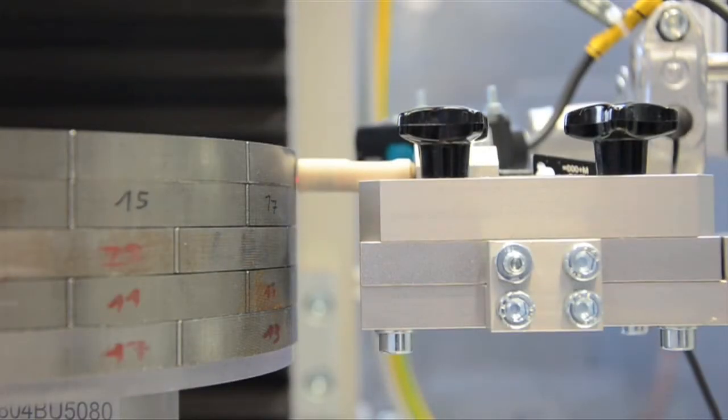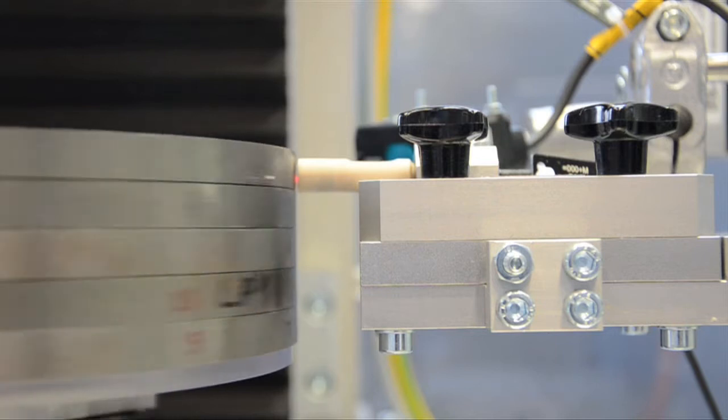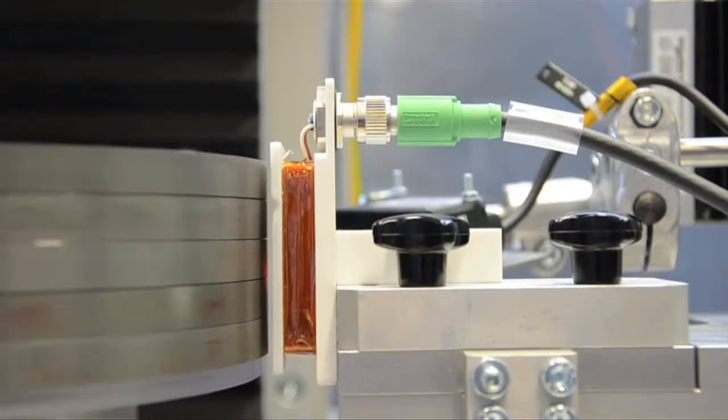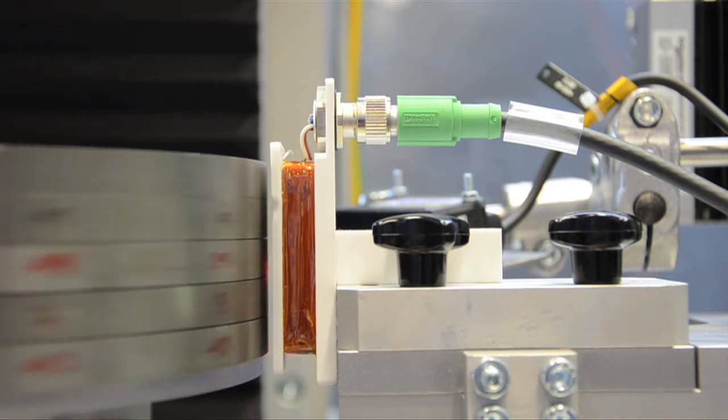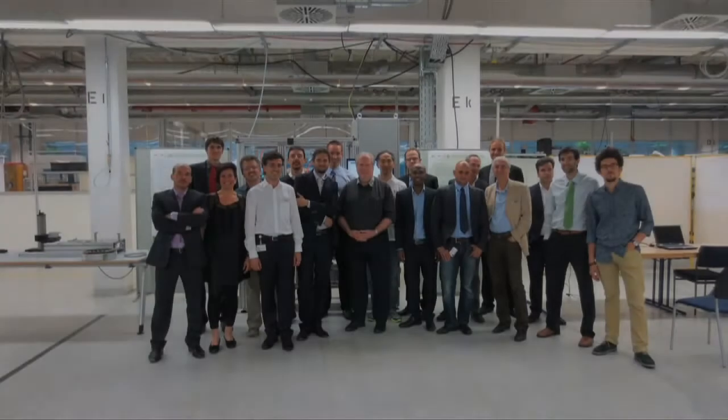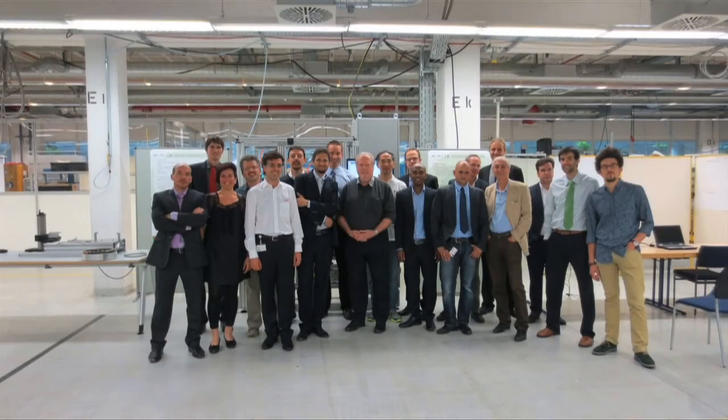Once the rotor has been assembled, the results can be verified by repeating the measurements stack by stack, or indeed by using a different type of sensor to check the magnetic field over the entire rotor. Thanks to Wuprod, we have made a big step towards zero defect manufacturing. We thank all partners for the cooperation and we look forward to extending this approach to other production steps.